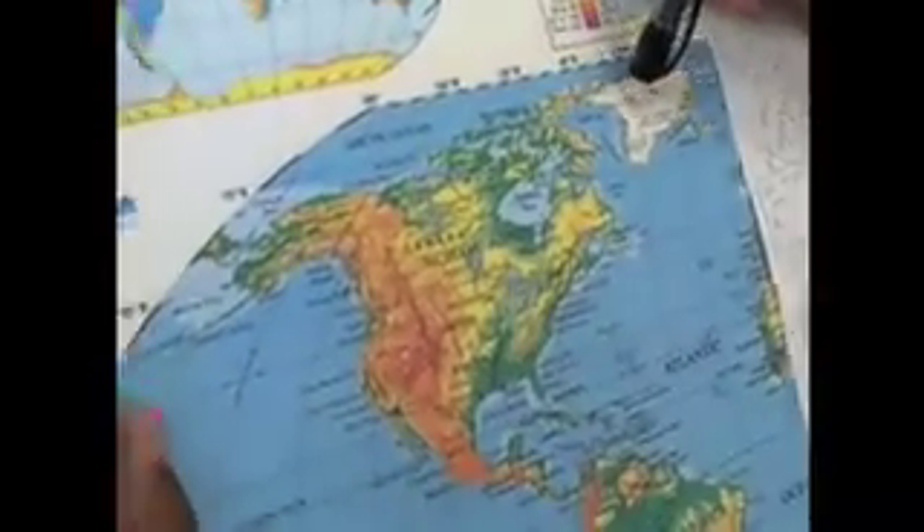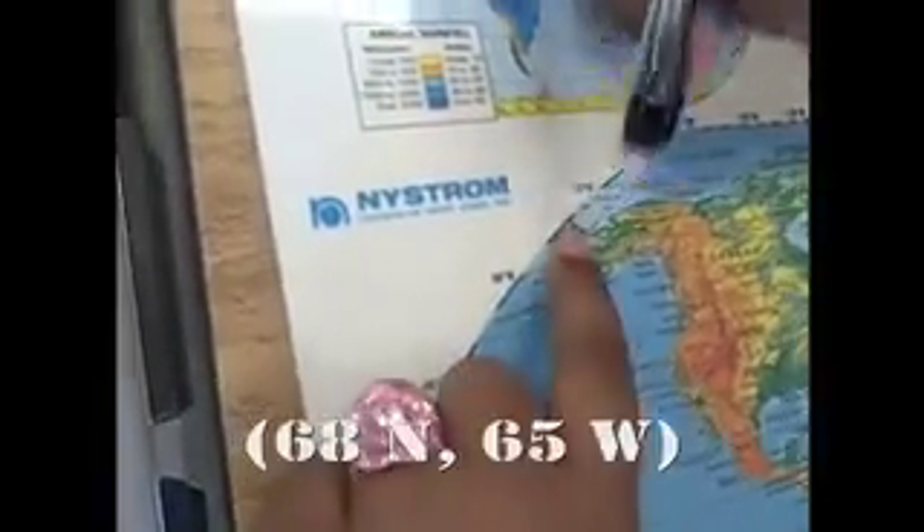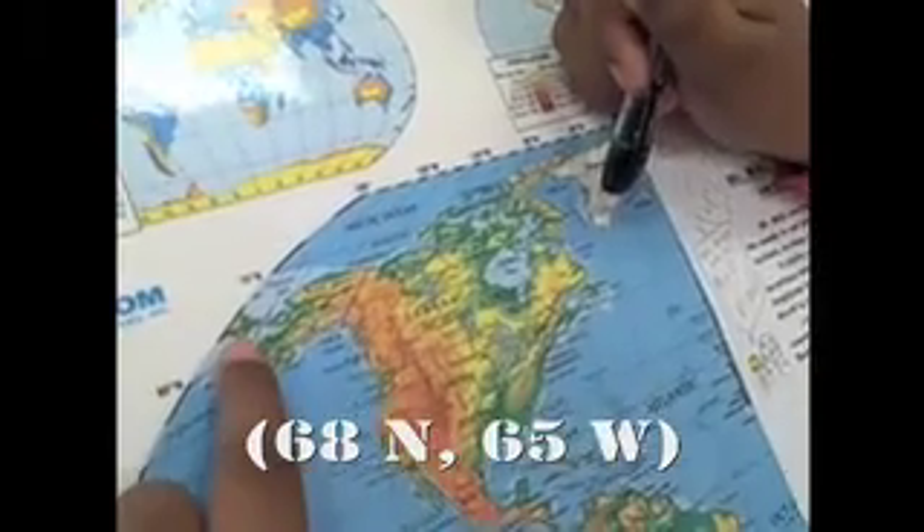Do you have the coordinates for Gatab? I'm leaving Gatab, Greenland. Yes — what are they? Can you show me where it's at? This is 63... Gatab, right there. Yes, and it's like — actually, I think it's 68 degrees north.